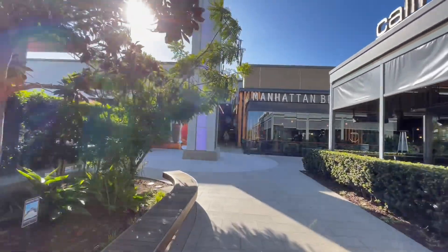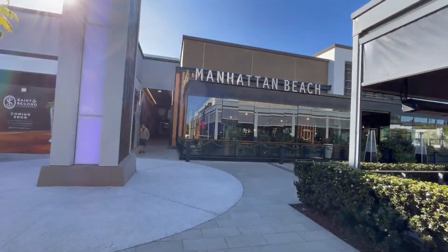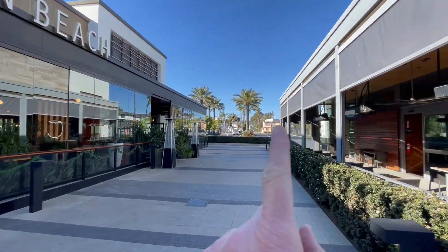And here, Manhattan Beach. Just the name — Manhattan Beach. Very cute. And that's Manhattan Beach Boulevard.